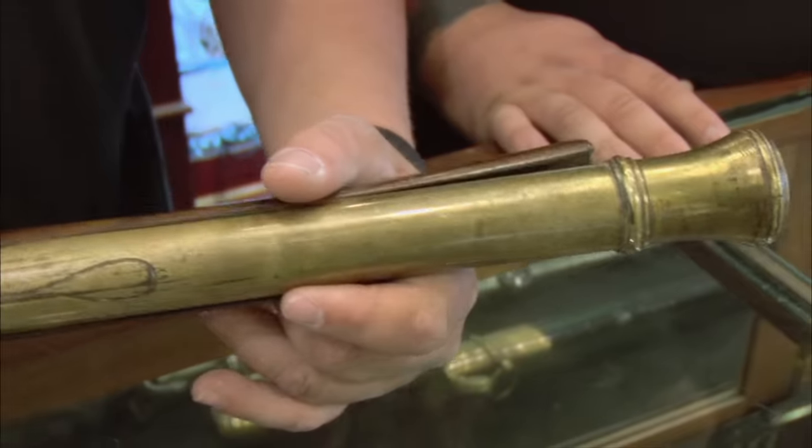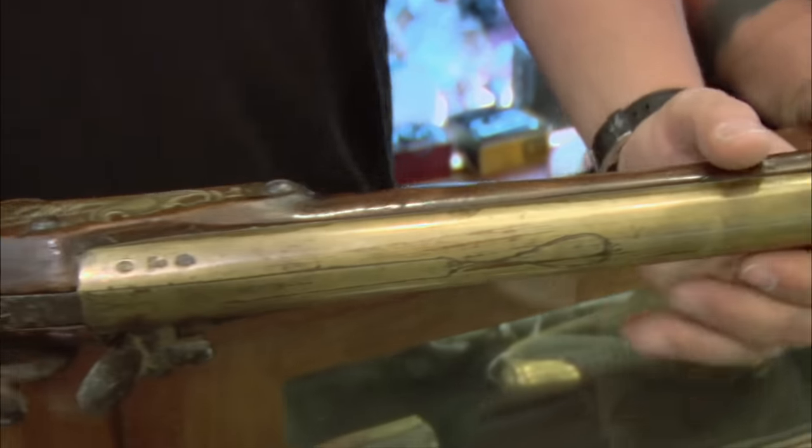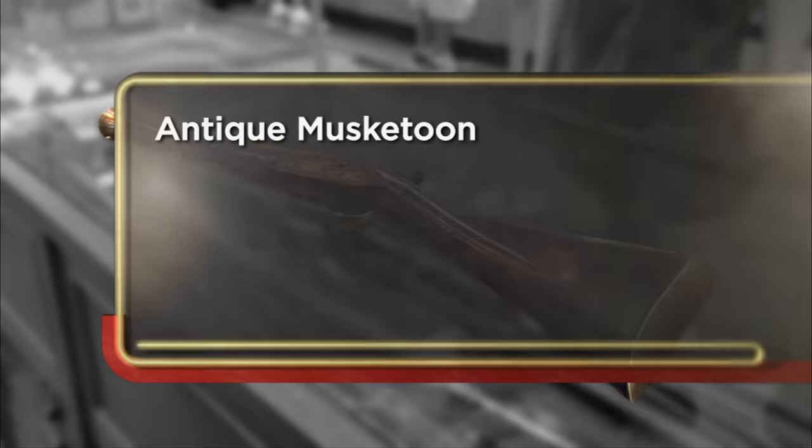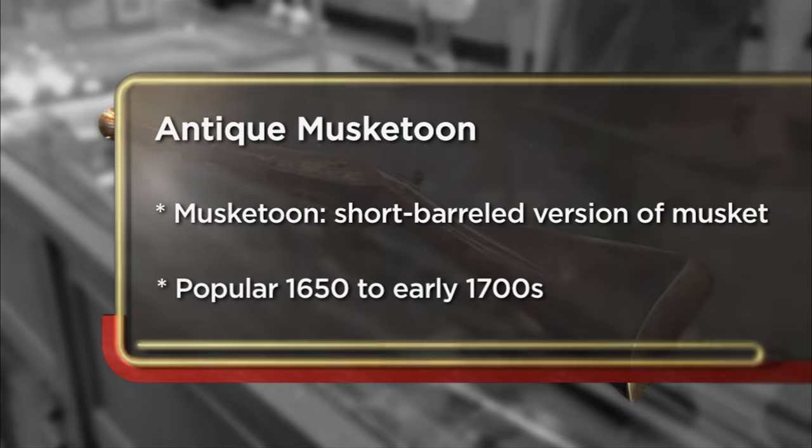What do we have here? It's a little rifle I picked up at an estate sale. What is it, a musket? It's a musketoon. I'm coming down to the pawn shop today to try and sell my musketoon that I picked up at an estate sale. It's just something that I haven't really seen before. I paid $200 for it, just hoping maybe I'll get a big payday.